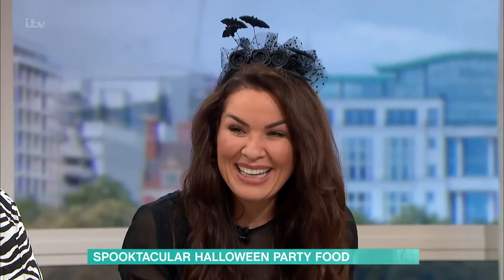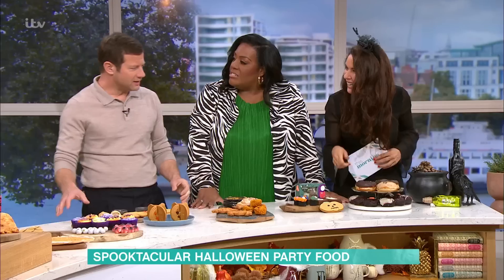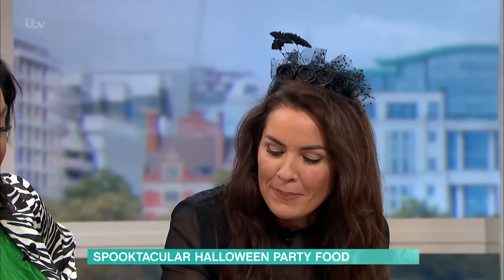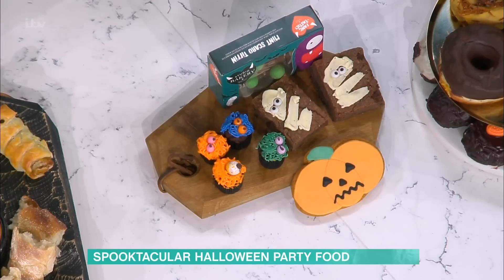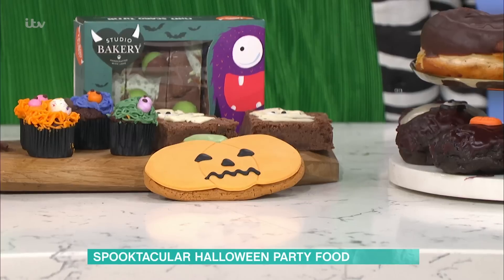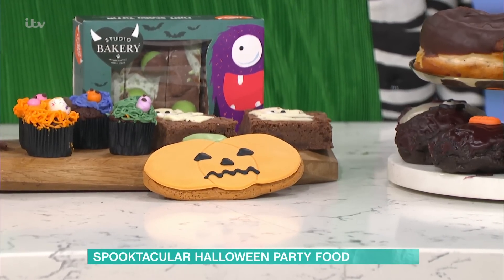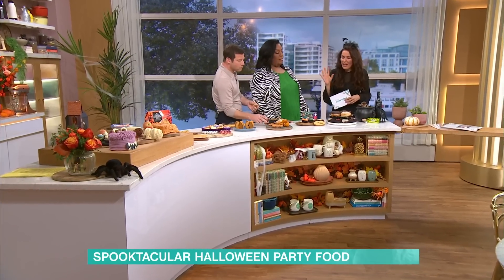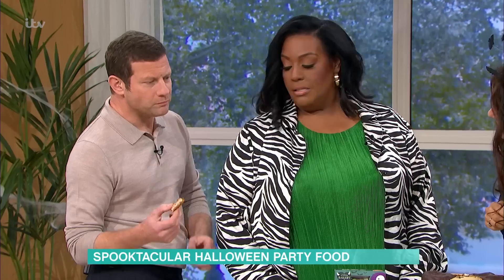Someone mentioned doughnuts — we haven't got there yet. We've got this pumpkin biscuit here. I don't know what it is about biscuits like that — the gingerbread biscuits. My kids see them in any kind of shape and instantly want them. I'm not a big fan myself — I'd rather have a cupcake any day, but the kids seem to love them.